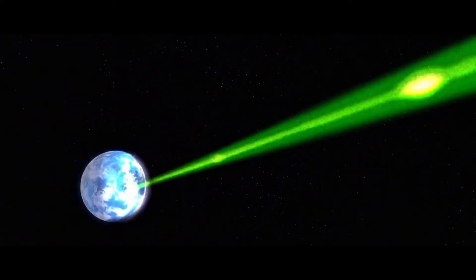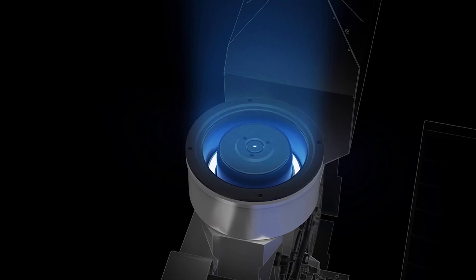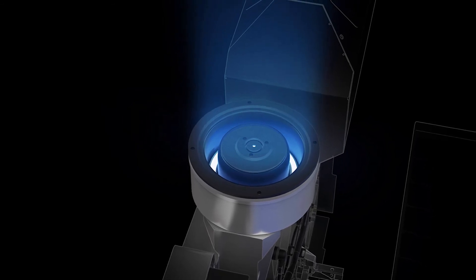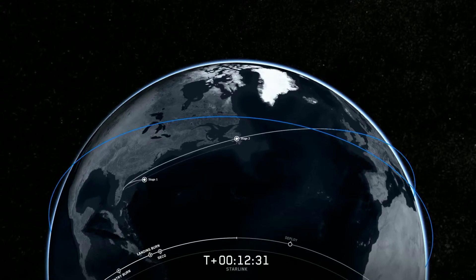In the latest launch, SpaceX also tested what it called Space Lasers. No, not that kind of laser — Elon Musk is still far away from creating the actual Death Star. I'm talking about the inter-satellite links, one of SpaceX's capabilities. SpaceX mentioned that they successfully tested two satellites in orbit that had the space lasers. The inter-satellite link enables satellites to transfer hundreds of gigabytes of data between each other, instead of bouncing it back down to Earth and up again until it reaches its destination.